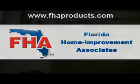Hello, my name is Steven Manick, and I'm here to talk to you about Florida Home Improvement Associates. We recently had the ability to do business with this company regarding our kitchen. Our kitchen and our home was built back in the early 50s, and the last time it was updated was in the mid-70s.